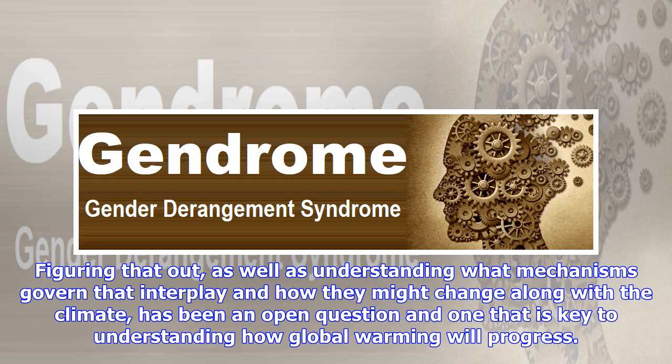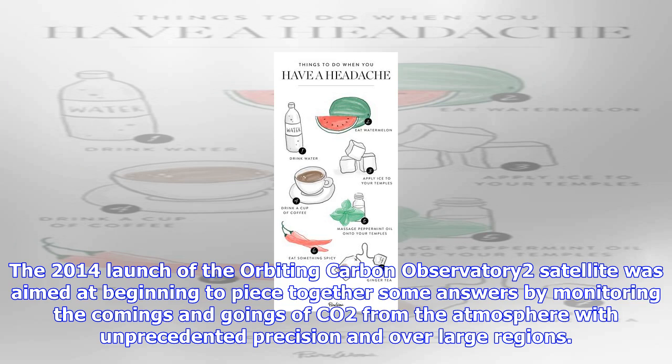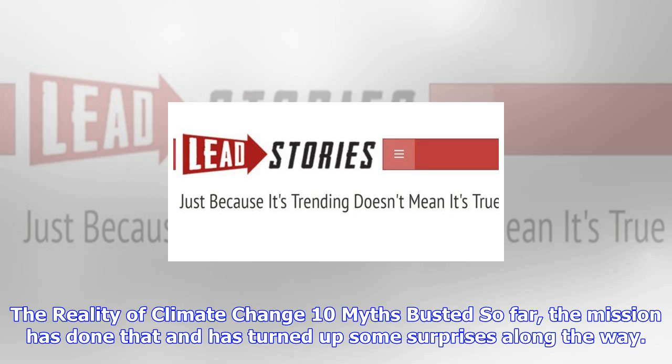Figuring that out, as well as understanding what mechanisms govern that interplay and how they might change along with the climate, has been key to understanding how global warming will progress. The 2014 launch of the orbiting Carbon Observatory 2 satellite was aimed at beginning to piece together some answers by monitoring the comings and goings of CO2 from the atmosphere with unprecedented precision and over large regions.